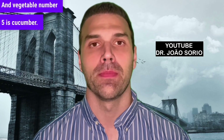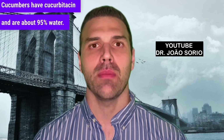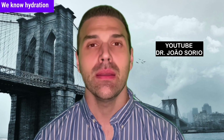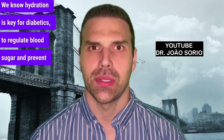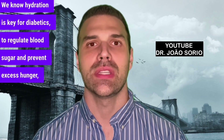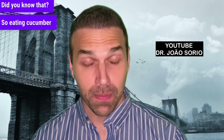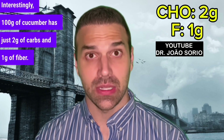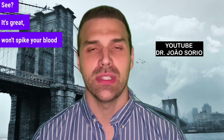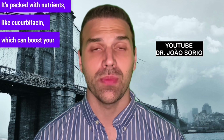Vegetable number five is cucumber. Cucumbers have cucurbitacin and are about 95% water, so you're staying hydrated too. Hydration is key for diabetics to regulate blood sugar and prevent excess hunger, as our brain often mistakes thirst for hunger. Per 100g, cucumber has just 2g of carbs and 1g of fiber — it won't spike your blood sugar and it's packed with nutrients like cucurbitacin, which can boost your health.